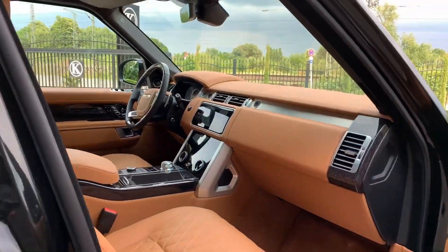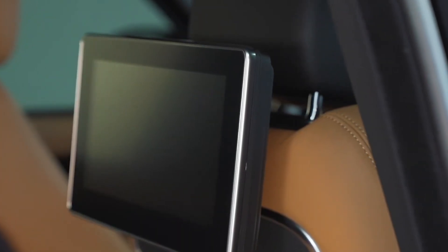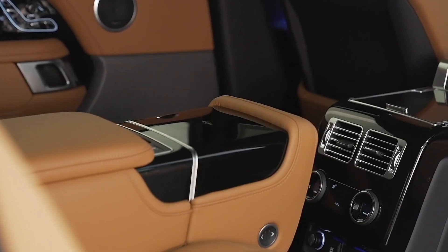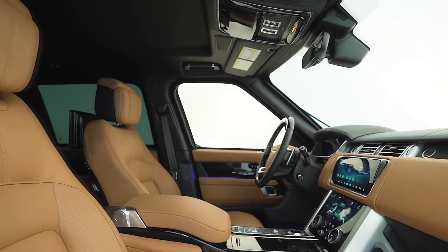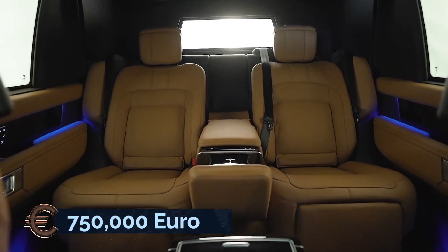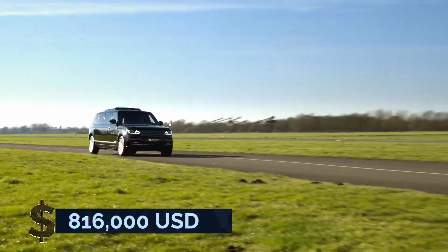The Klaassen is built to not only offer luxury to its precious passengers but also protect them from whatever dangers may come their way. The Klaassen Range Rover Autobiography matches any vehicle that falls within the same category. However, it costs over six times more than the stock SUV, at a price of €750,000, which is approximately $816,000.